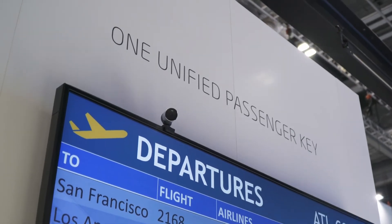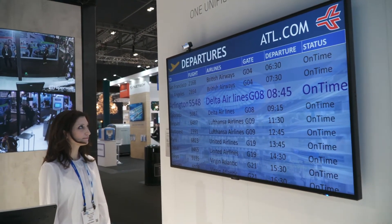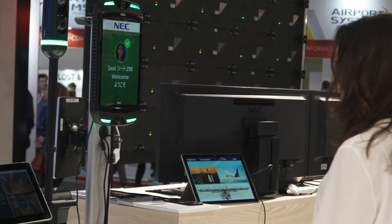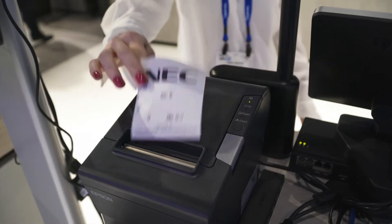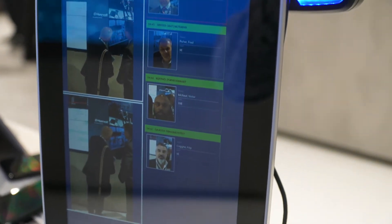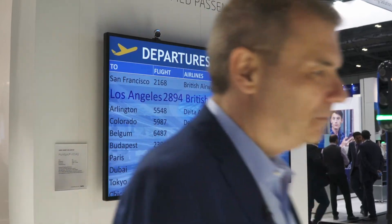We have actually just implemented the world's first fully biometric terminal in Atlanta with Delta Airlines. Using your face as your passport, you can actually check in automatically, go through security, and also board the plane at the gate, simply using your face as your biometric token — really saving the passenger time and enabling them to spend more time in the food, beverage, and retail areas where airports can make some profit.